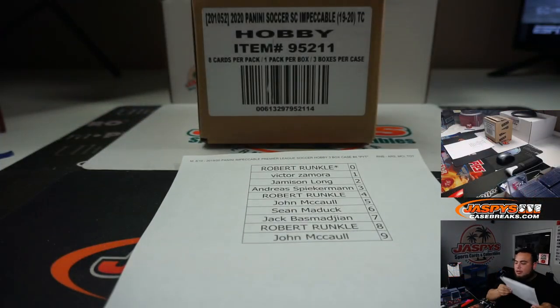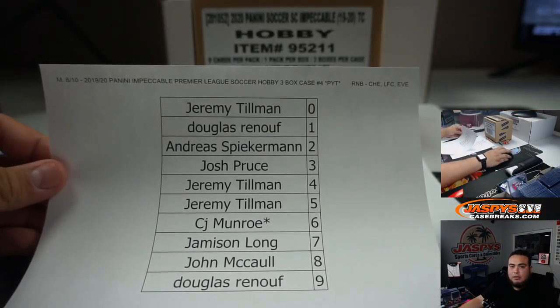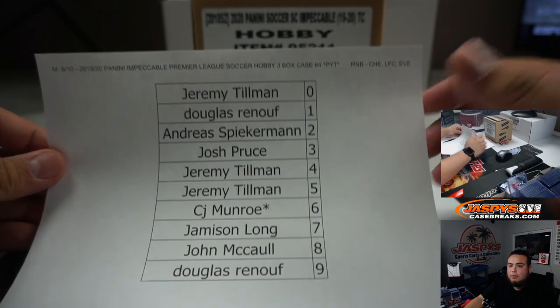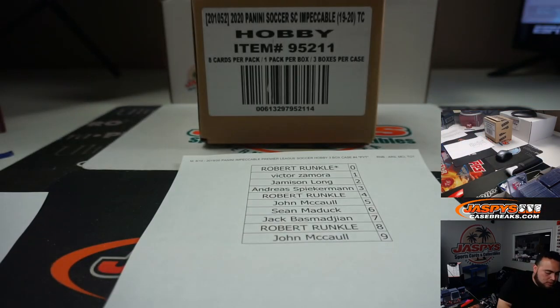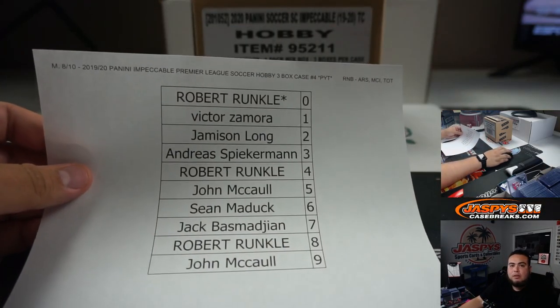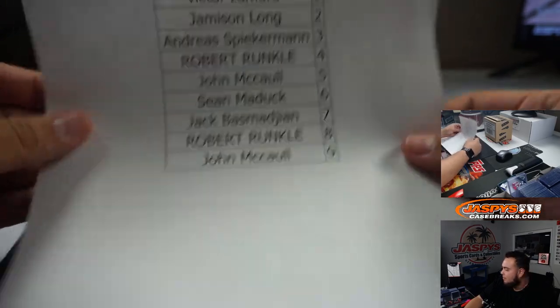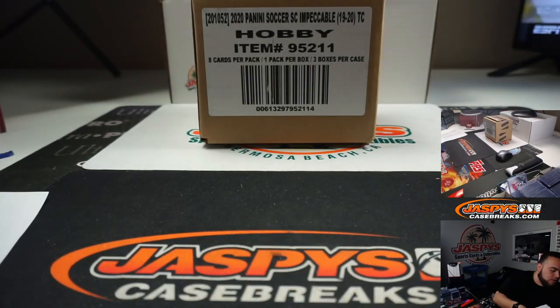We had a couple of random number blocks that we needed to sell out. The first one includes Chelsea, Liverpool, and Everton. The next one includes Arsenal, Manchester City, and Tottenham.